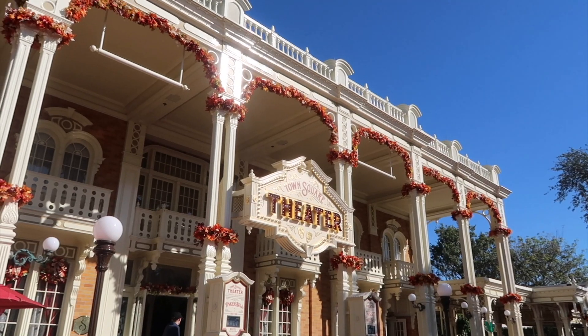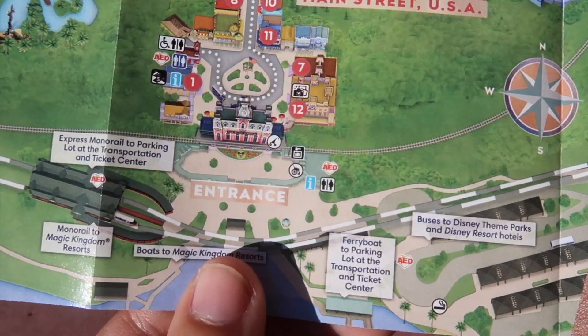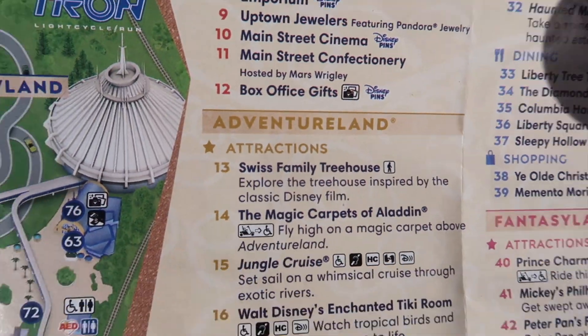Yeah, like they didn't map Splash Mountain and maybe that board's still there. So we'll have to check those out as well. But let's go ahead and start our day. We are gonna head over to our first location here. This one is in the Town Square Theatre. On the map it's marked as number 12, which is Box Office Gifts.